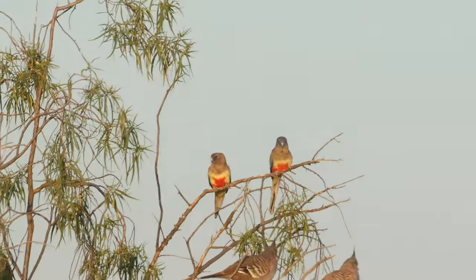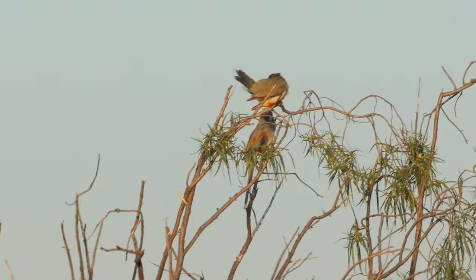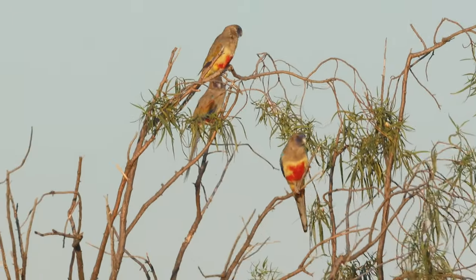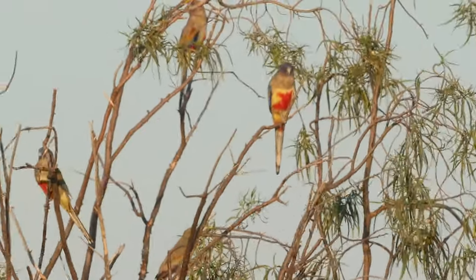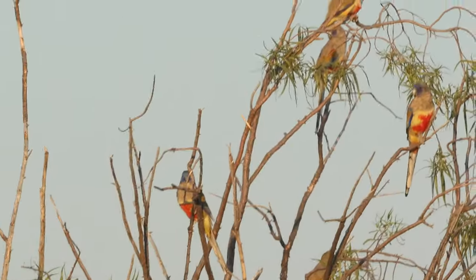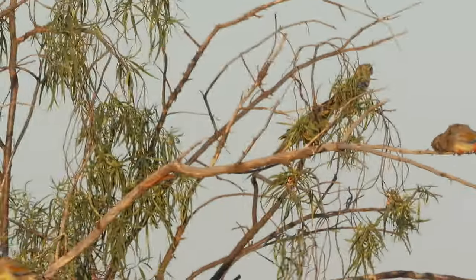Blue Bonnets in a smaller flock. Look at the hematogaster, or the red belly. In some birds it is wide, and in others it's more central. This may help give an indication of sexual identity. The wider band is a typical mature male, while the more narrow central banding of red is indicative of a female or immature bird.